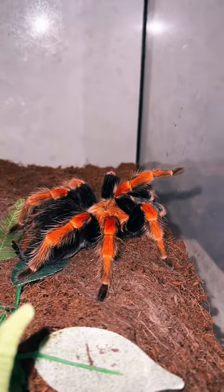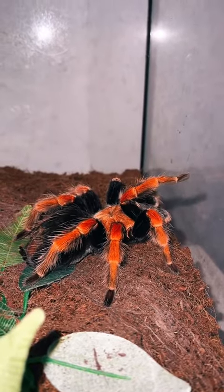My tarantula and my frog also prefer to be awake at night time but they don't need fed today. And that's it — thanks for watching, bye!